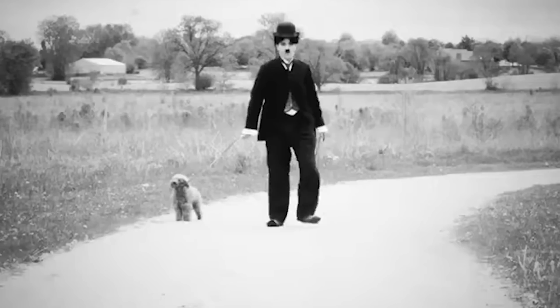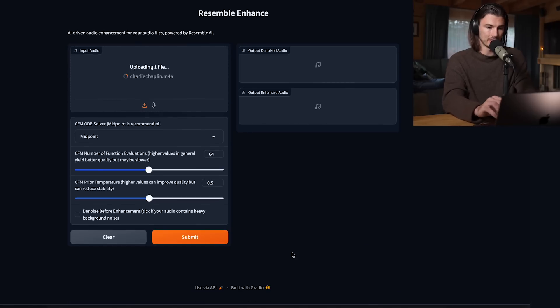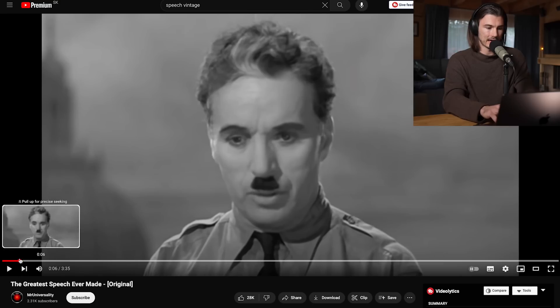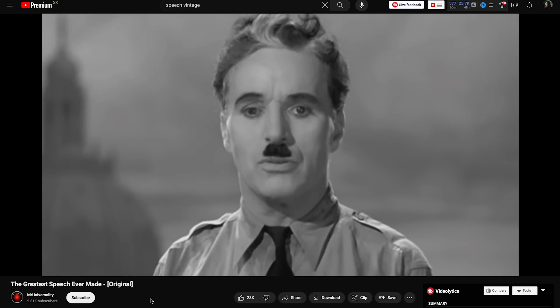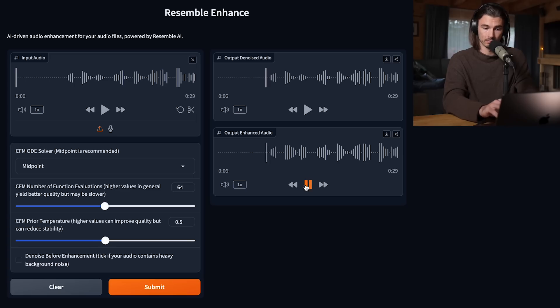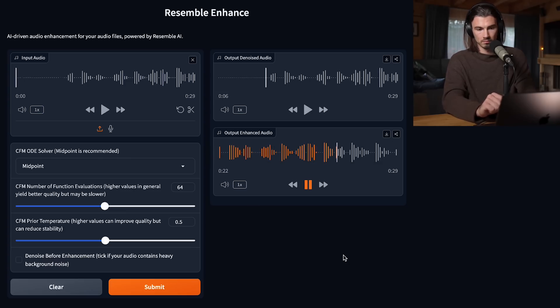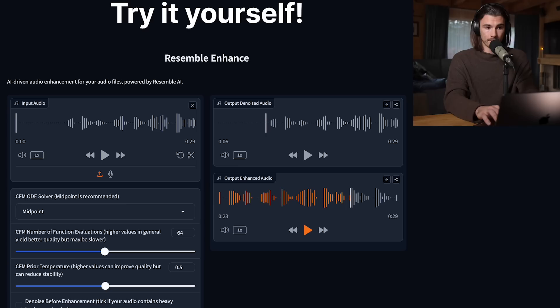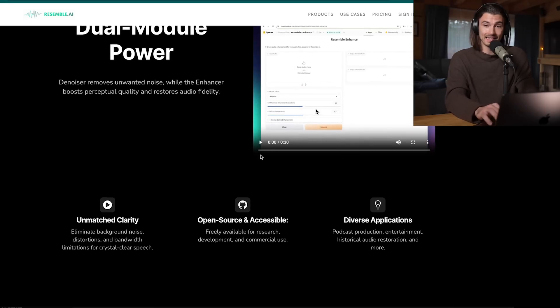I downloaded a famous speech by Charlie Chaplin and I'll upload a 30-second clip because the web interface can't do more than a minute. Using default settings and hitting submit, we can compare before and after. [Before clip plays.] Not bad. But also not perfect — there were two mistakes I caught, and there's some background music here which makes it harder. But there you go: another tool you can use to enhance any type of audio, and in this case, even programmatically.